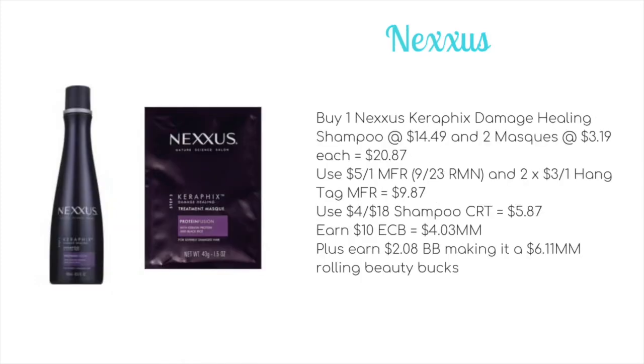We've still got a week left on those $5 off one Nexus coupons and the spend $20 get $10 ECB is continuing, so here's your last chance to stock up on premium hair care for a low price. This scenario requires some $3 off one hang tags as well: buy one Nexus Carefix Damage Healing Shampoo at $14.49 and two masks at $3.19 each for a total of $20.87. Use a $5 off one on the shampoo and two $3 off one hang tags for the masks, bringing it to $9.87. With a $4 off shampoo CRT it drops to $5.87. Earn $10 ECB making it a $4.03 money maker, plus $2.08 towards beauty — a $6.11 money maker rolling beauty bucks. Even without the shampoo CRT, it's still a $2.11 money maker after beauty bucks.